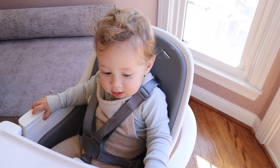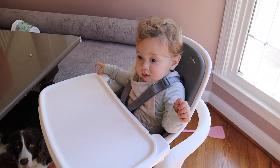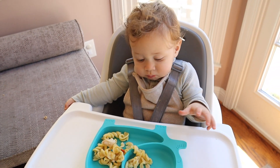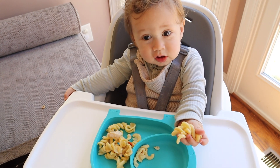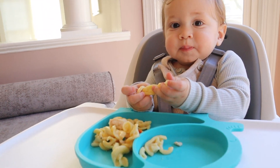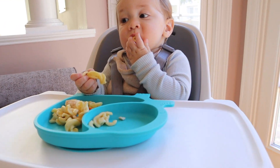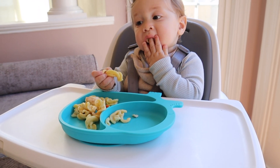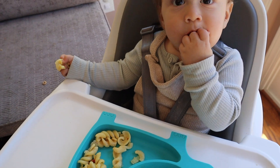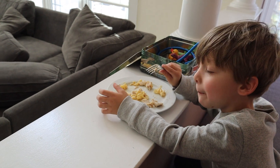Hi Zachary, put your hands up! Are you excited for some lunch? How's it taste? Is it yummy? Corey has the chicken too — is it good? Yeah!